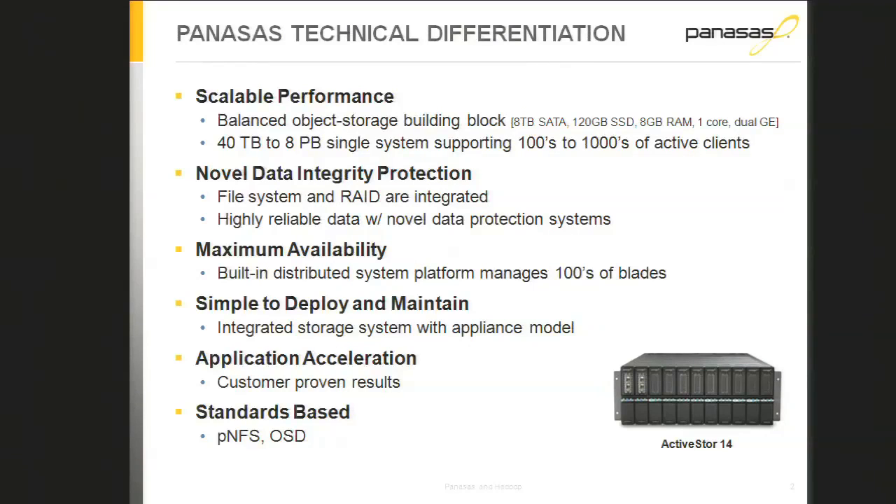I'll give a little overview of what Panasas is, then talk about application of high-performance NAS for Hadoop. To summarize our technical differentiation: we have a scalable approach to performance with a balanced building block — a small storage blade with high-capacity SATA drives, SSD, Intel processor, memory, and dual redundant network interfaces. We can scale up to systems with over a thousand of those blades in one storage system.